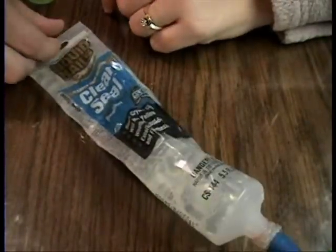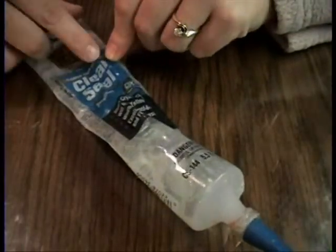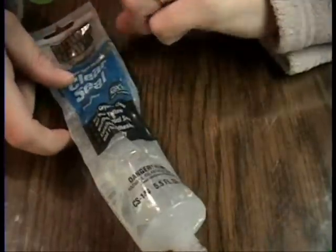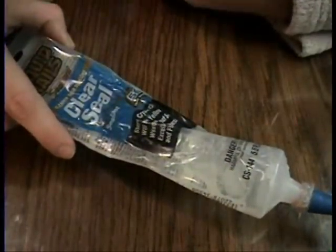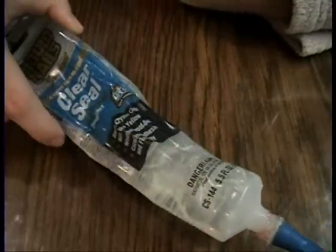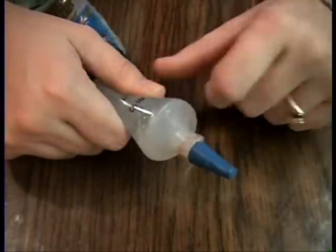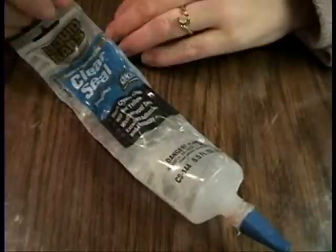Many people want to know where I find my liquid nails — my clear silicone sealant for bathroom caulking. I got this at Walmart, but Lowe's, Home Depot, any hardware store will have it. It doesn't have to be liquid nails; it can be any clear sealant to use for the jelly, the gummy bears, or gummy worms.